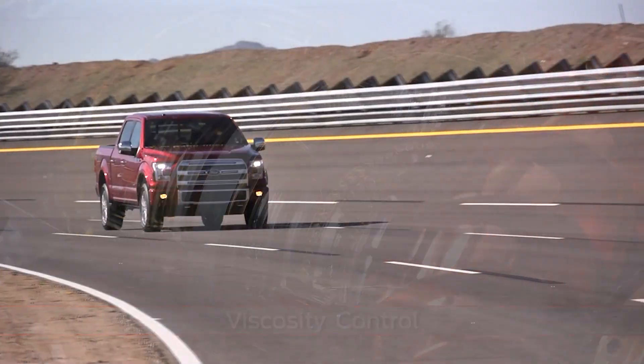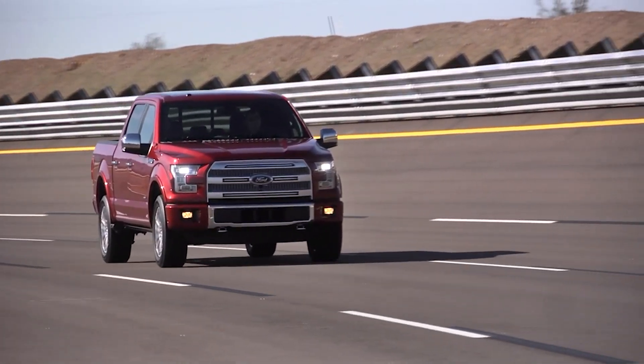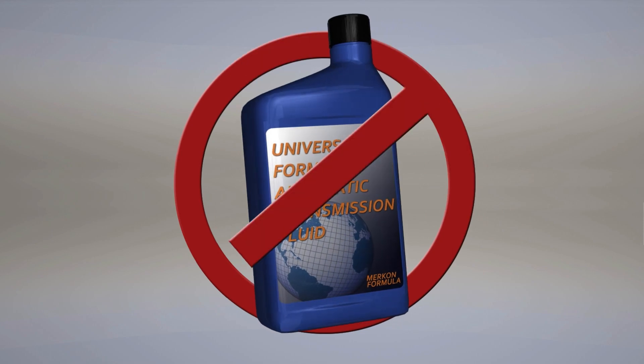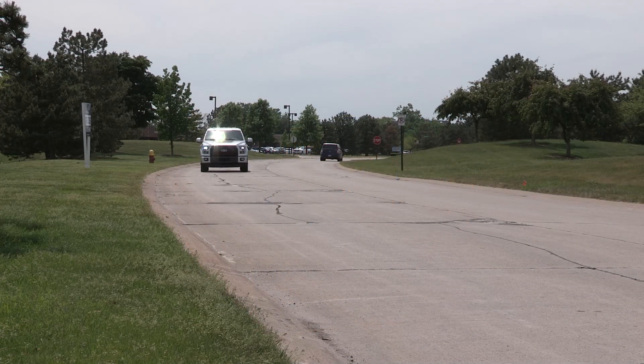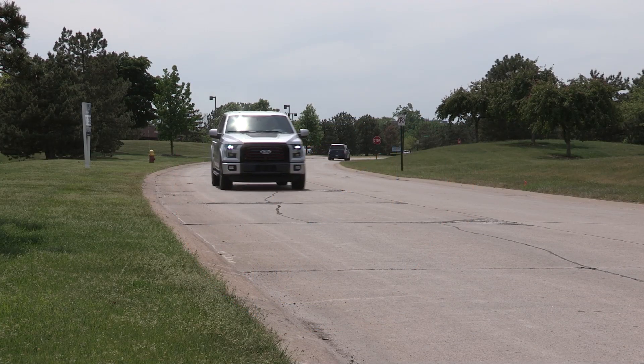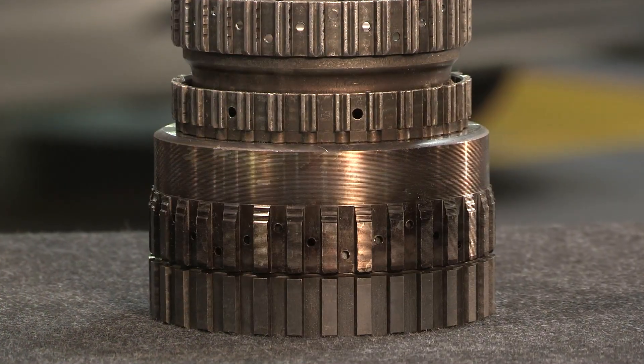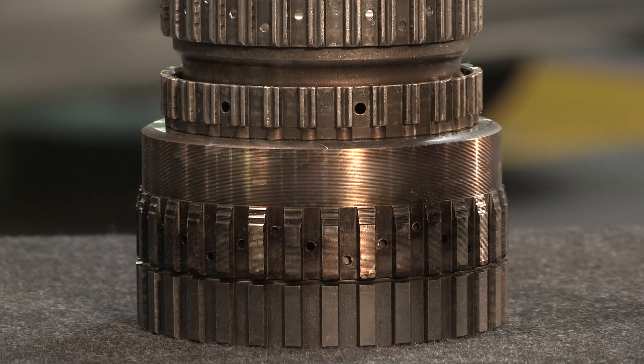Because it does so many jobs and is formulated for specific transmissions, a transmission fluid labeled as good for everything isn't. Don't go there. Using the wrong fluid can lead to problems with rough shifts, noise, or drawn-out shifts, and transmission components could wear out faster or fail.